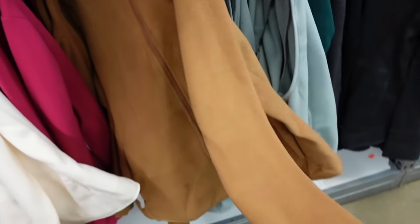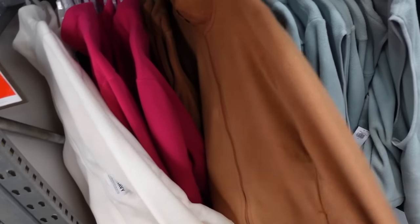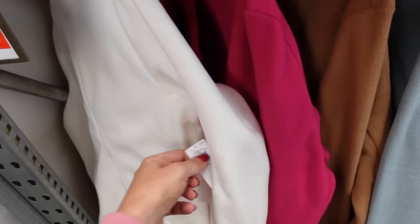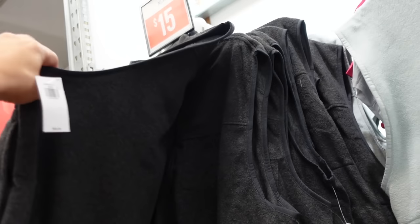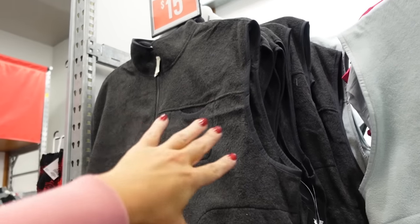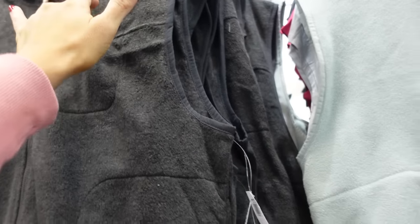These fleece jackets are mock neck when zipped up all the way, with a drop sleeve, banded wrist, and zippered pockets. Available in camel, mint, charcoal, fuchsia, and ivory. Regularly $29.99, on sale for $20. Vests are also on sale, down to $15 — same mock neck fleece material with front and side pockets.